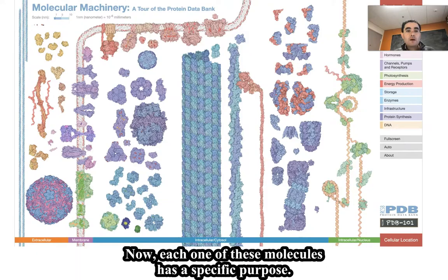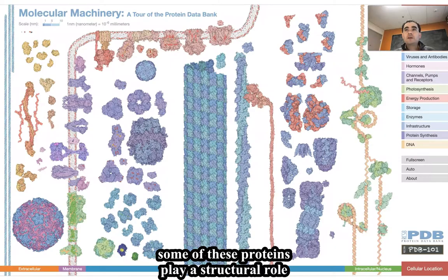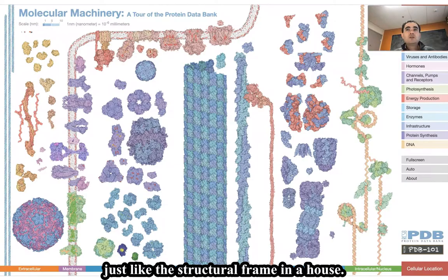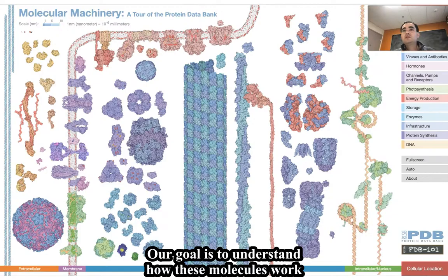Now, each one of these molecules has a specific purpose. For example, some of these proteins play a structural role, just like the structural frame in a house. Some of these components, such as lipid membranes, help compartmentalize the cell, just like the Tupperware in your fridge.